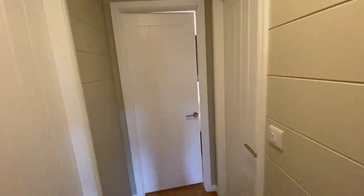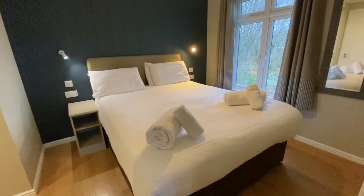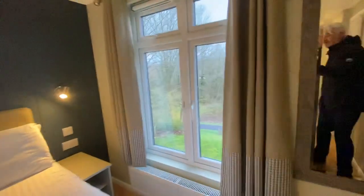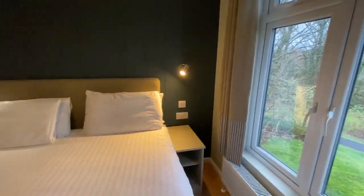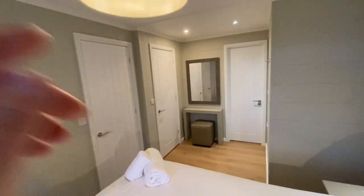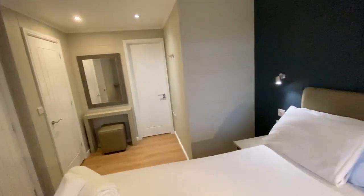We're heading through the hallway door into the main master bedroom, which is a super size. There's a five-foot king-size bed in here, and it has a really lovely private outlook onto the woods. You've also got a lovely dressing area and a super large walk-in wardrobe through that door there — bags and bags of storage space.